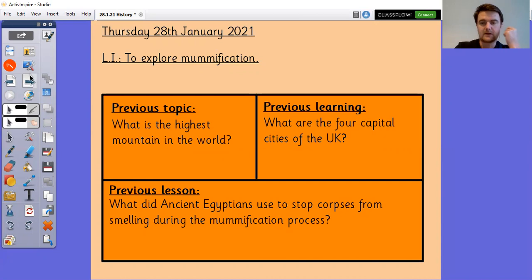What are the four capital cities of the UK? The United Kingdom is England, Wales, Scotland and Northern Ireland — so what are the capital cities of those countries? And from our last lesson, what did ancient Egyptians use to stop corpses from smelling during the mummification process? Have a go at answering those questions.